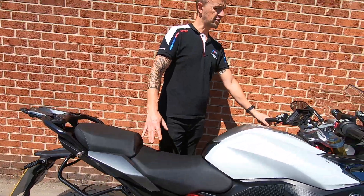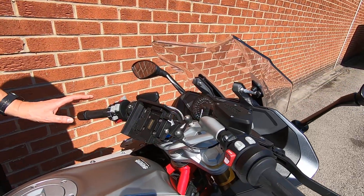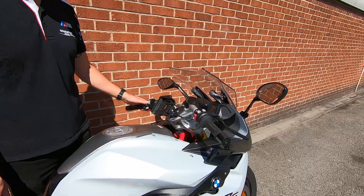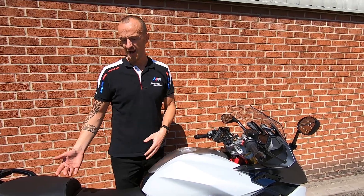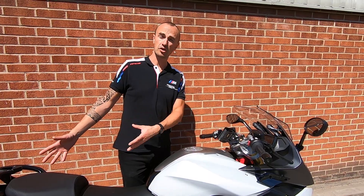No aftermarket accessories fitted — everything is genuine BMW, like the navigator preparation. We've got the cruise control and fingertip controls there to control the ESA, the electronic suspension, depending on how you want the rear shock to feel, and also depending on whether you've got a pillion or luggage, or neither.